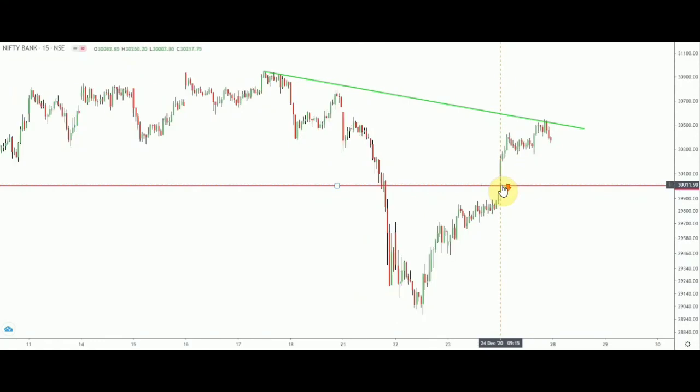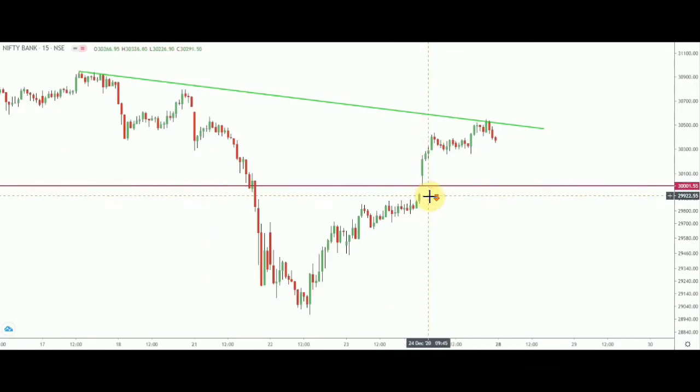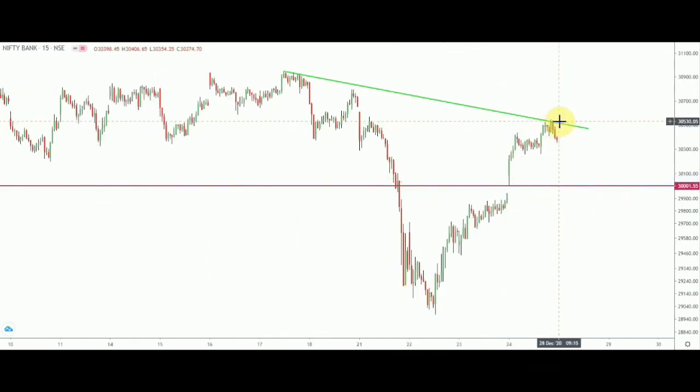On the downside, the 30,000 level is very important. On 24th December, price opened with a gap up and the low was exactly 30,000 — let me put the cursor over here — you can see the low was 30,000. So this level holds a lot of importance on the downside. On the upside, immediate resistance should come from around 30,550, and on the downside 30,000. If either side is breached, you will see higher momentum in Bank Nifty.